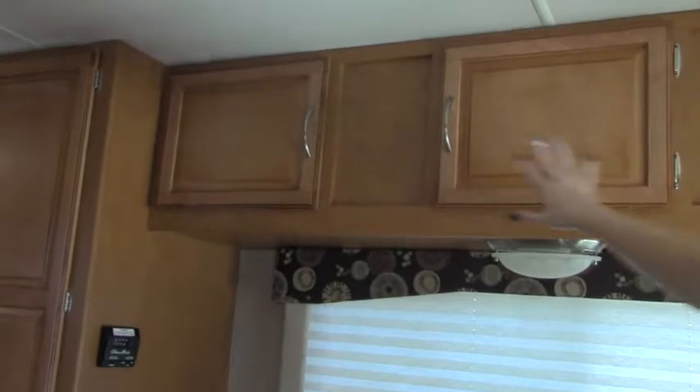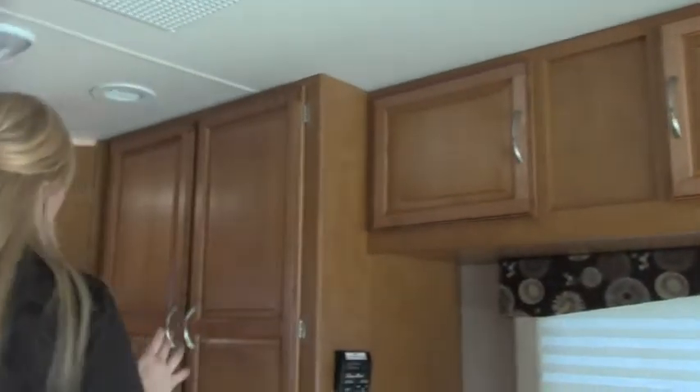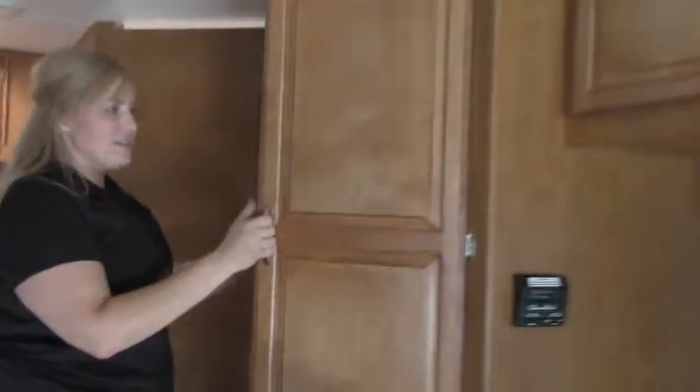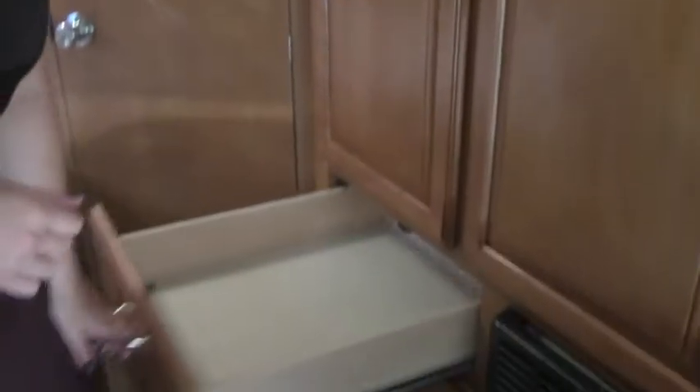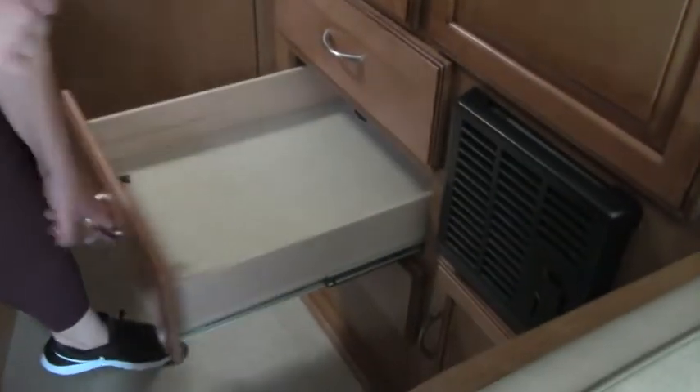The overhead storage passes all the way through. Right here in the back corner — again, this coach has no slides, so this is going down the road exactly like it is right now, and this is how you camp in it as well. Nice big hanging storage, and they left enough space on the bottom so you could toss in your sleeping bags, backpacks, things like that if you decide to bring an extra guest or two with you. Nice fully extendable drawers down here too.